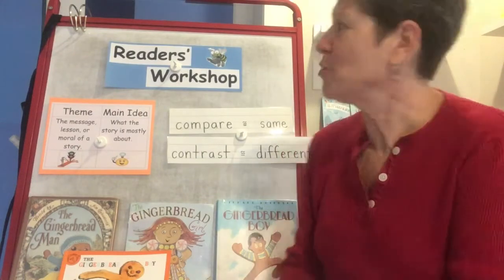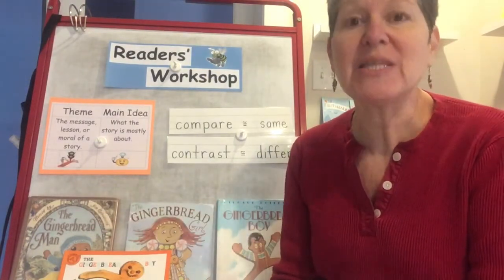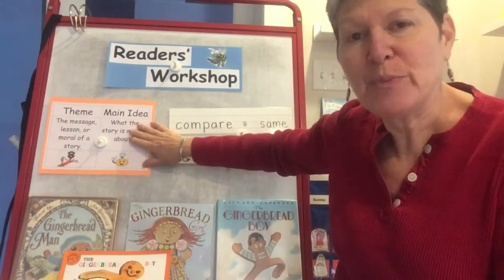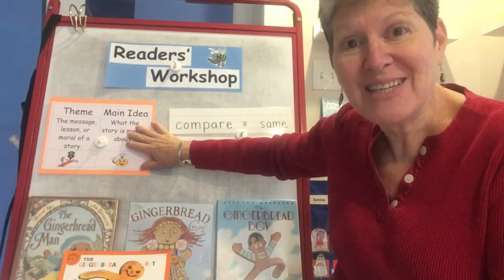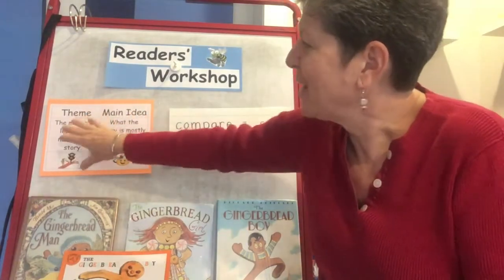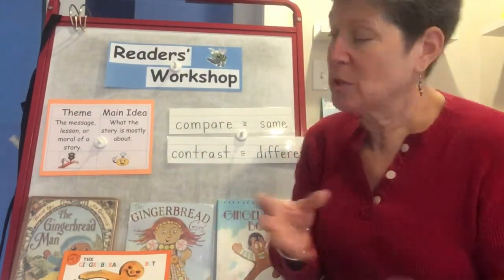Hello students, welcome to Reader's Workshop. We have been reading a bunch of gingerbread stories and I asked you to pay attention to a few different things. I asked you to always be thinking, what is the story mostly about? What's the main idea? I asked you to think about what's the lesson or moral of the story? These are big ideas — looking at the whole book and thinking, what's it mostly about? What's the lesson we're supposed to learn?